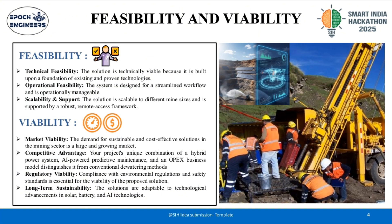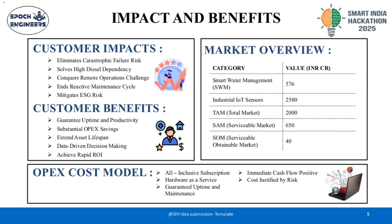The system establishes feasibility because it is built upon existing and proven technologies with a manageable, streamlined workflow that is scalable to different mine sizes. It guarantees viability by addressing the large, growing demand for sustainable mining and securing a competitive advantage through its unique hybrid power, AI predictive maintenance, and OPEX business model.